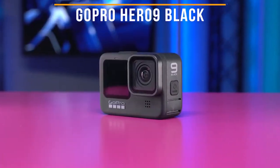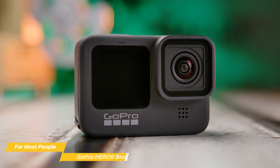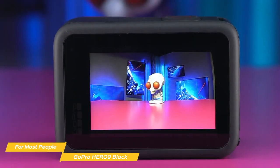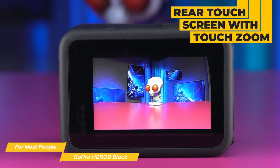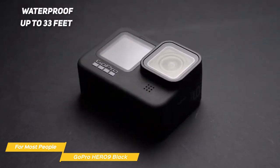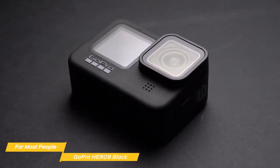Next on my list is the GoPro Hero 9 Black — my choice for the best action camera for most people. The Hero 9 Black combines a choice package of video and photo features in a great value package. It has a rugged build quality and is really durable. It has a rear touchscreen with touch zoom and a large new front display, which is perfect for vlogging or taking selfies. It's waterproof up to 33 feet, so you can take it swimming or snorkeling without worrying about damage. The camera itself is small and lightweight, making it easy to take with you wherever you go.